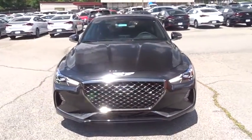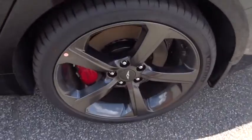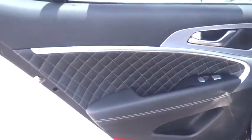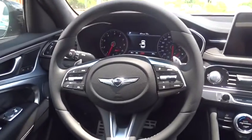Here are some of this vehicle's great options: keyless entry, power liftgate, power passenger seat, steering wheel audio controls, remote engine start, traction control, stability control, lane departure warning, navigation system, backup camera, anti-lock braking system, Bluetooth.